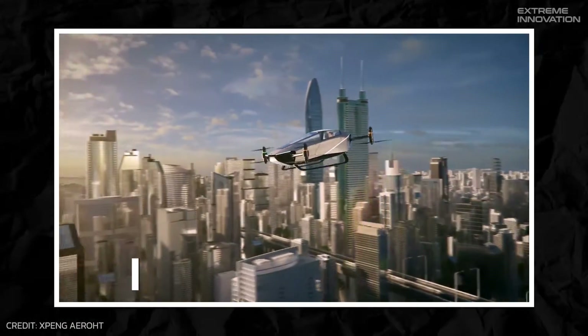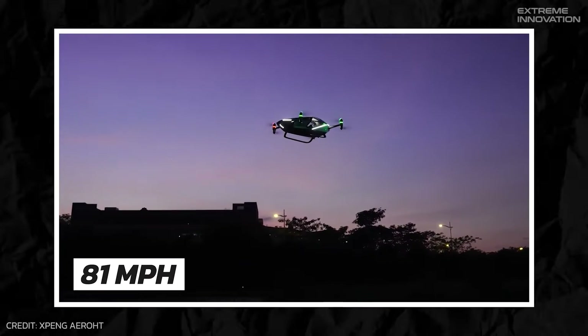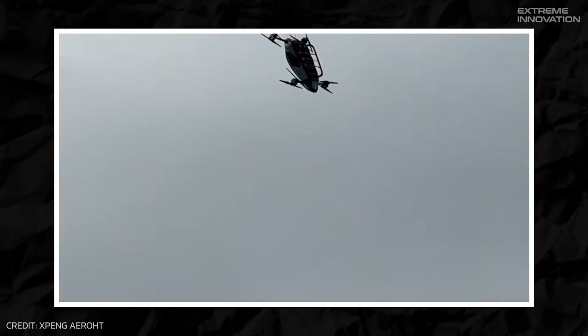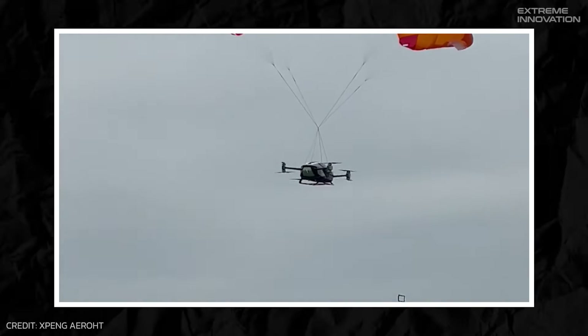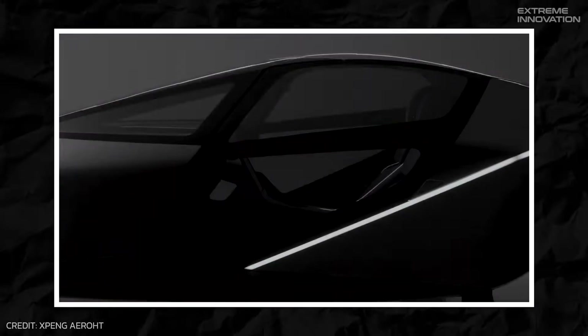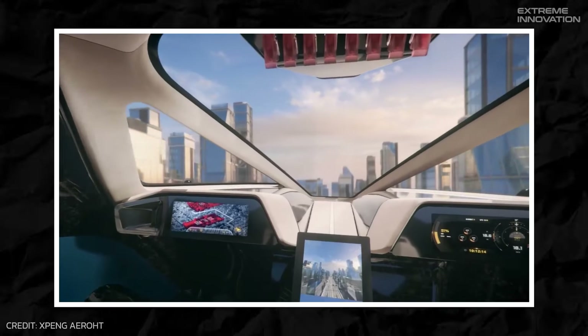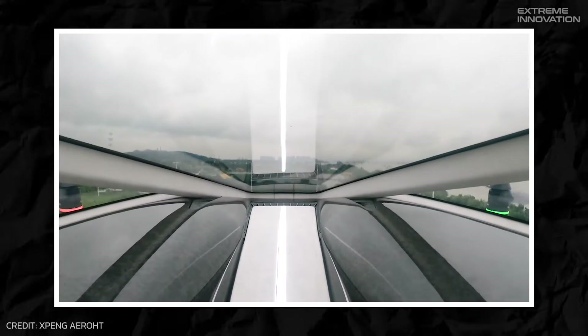Impressively, the Xpeng X2 can reach speeds of 81 mph and fly for about 35 minutes. It also incorporates a built-in parachute system to enhance safety if multiple motors stop working. Crafted with a carbon-fiber composite airframe and featuring a panoramic canopy, the X2 provides breathtaking views and a spacious interior.